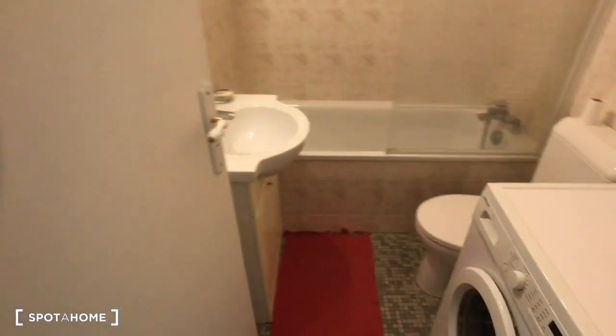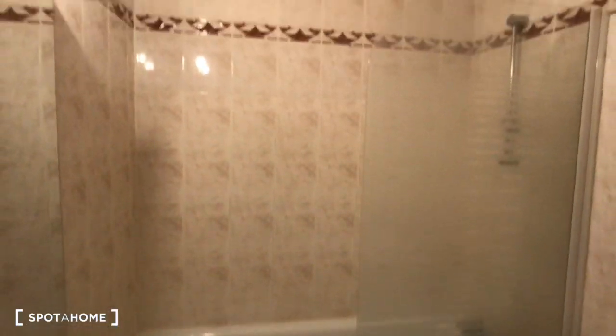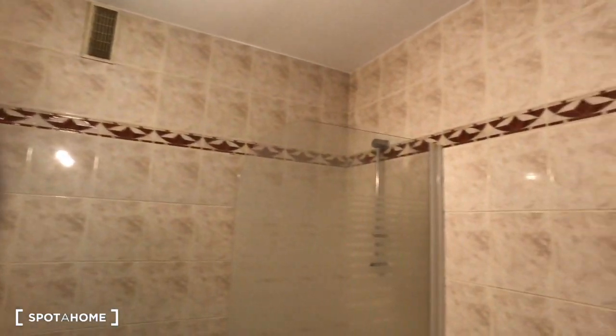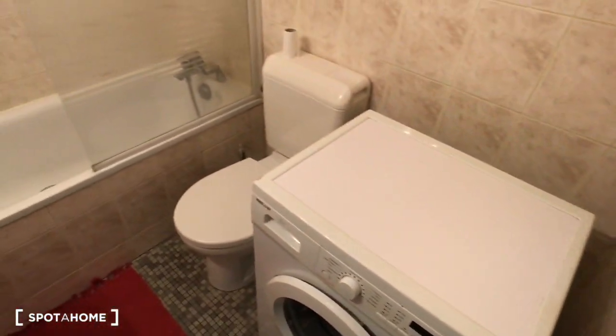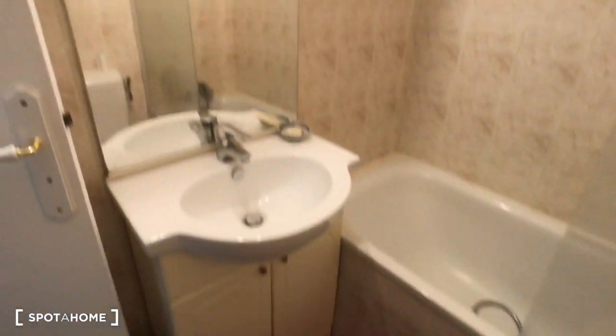Just right here is the bathroom. With the sink and mirror, and next to it there is the bathtub.